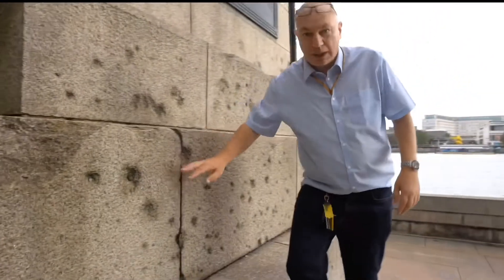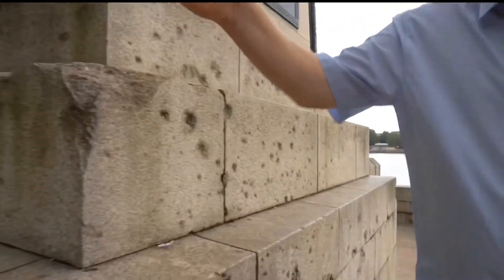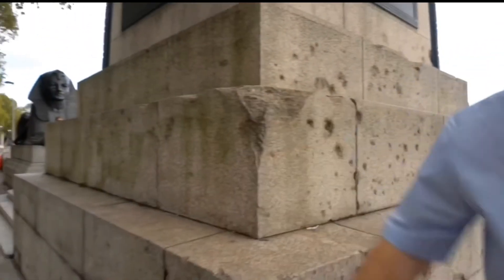As we can take a look here, look at the shrapnel left in the wall. Early bombings were done by zeppelins, but by 1917 the Germans had advanced to a plane called the Gotha, nicknamed the baby killer after it hit a school in London.